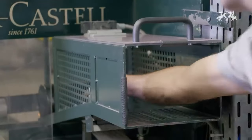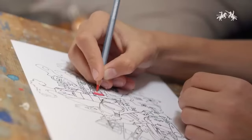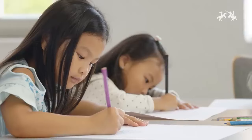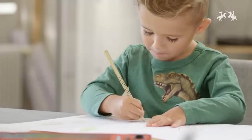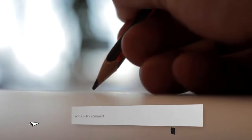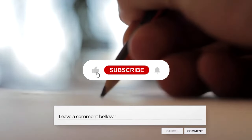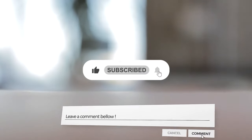Who knows what sleek or wacky pencil innovations await in the future? And there you have it friends, the epic tale of pencil creation. Who knew so much work went into pumping out easily taken-for-granted pencils? Share your thoughts in the comment section below. If you enjoyed learning about how pencils are made, hit that like button and don't forget to subscribe to catch more glimpses behind the scenes of everyday items. Until next time, bye.